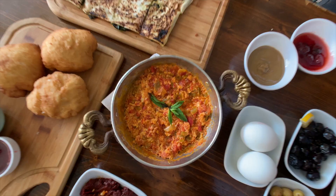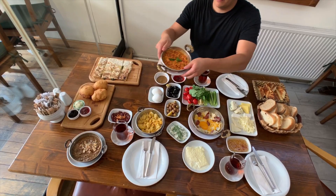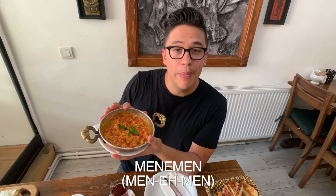We've got hard-boiled eggs. This is called menemen — it's red peppers and tomatoes mixed with eggs. You can also get some other stuff in here like cheese and different kinds of meats. This is fantastic, definitely one of my favorites.